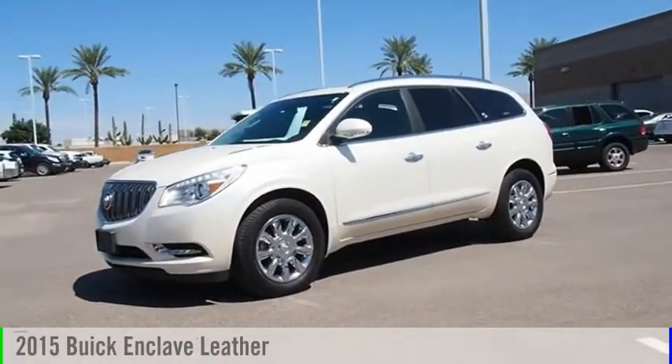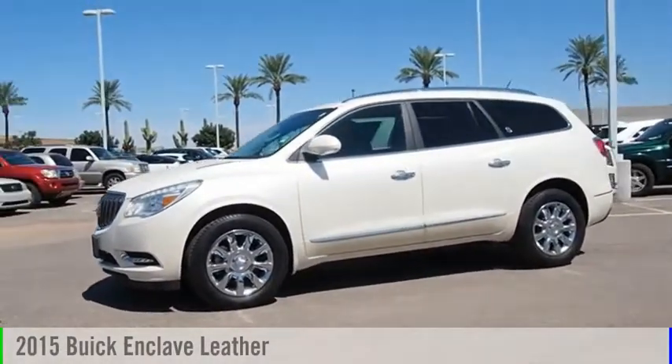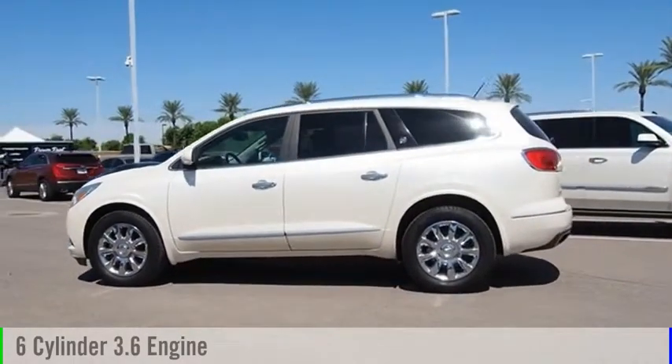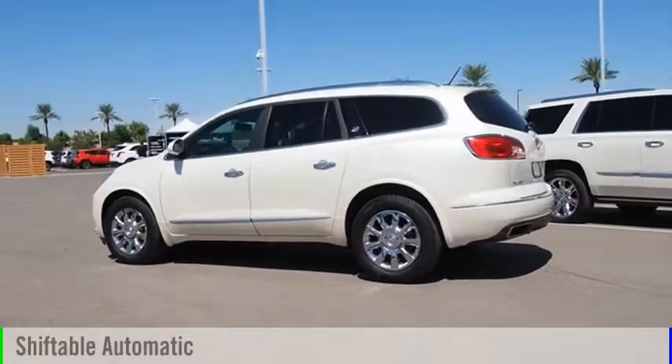We are pleased to show you the 2015 Enclave. This vehicle is powered by a front-wheel drive, six-cylinder, 3.6-liter engine, and comes with an automatic transmission.